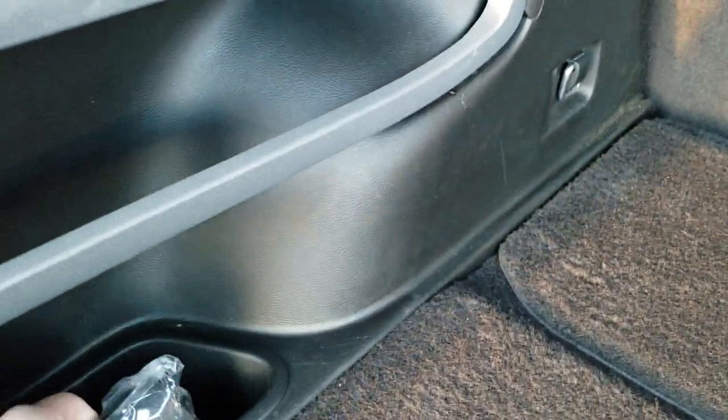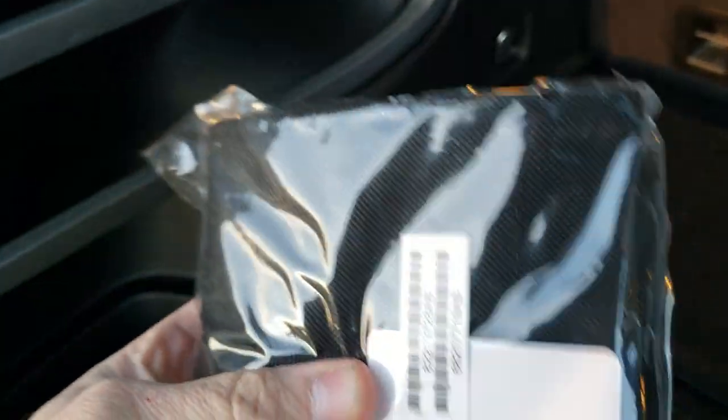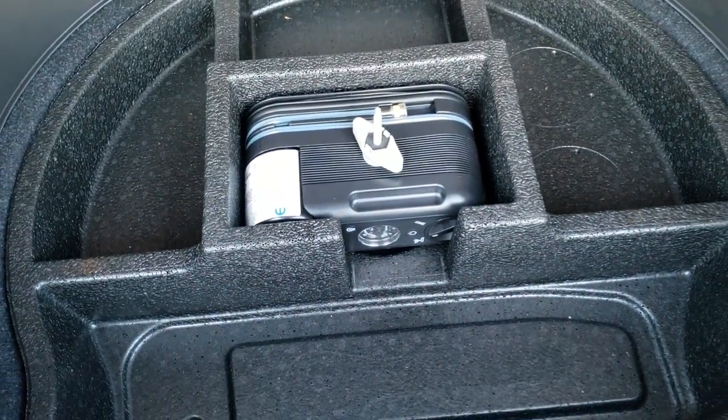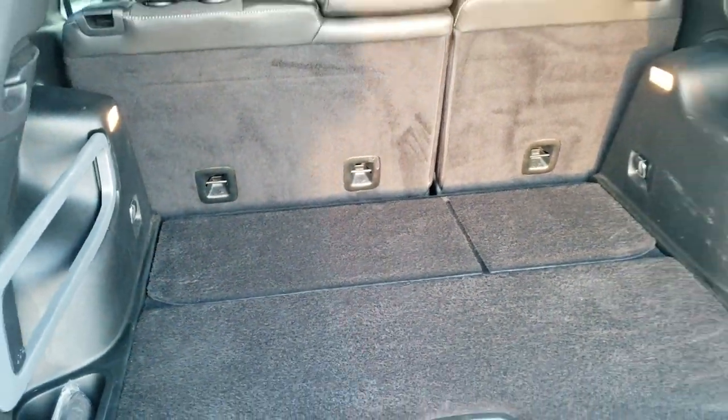The back storage area is in excellent shape. You get the hook holder and it does come with a bag that has hooks inside so you can hang grocery bags on there. It comes with the tire inflator kit because it is a front wheel drive, and those rear seats do fold down nice and flat for extra storage.